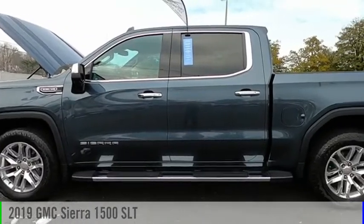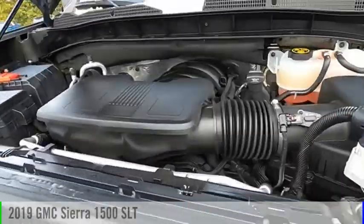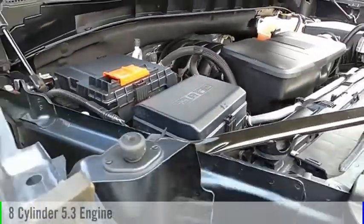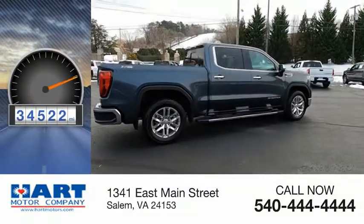Looking for the right vehicle? Check out the 2019 Sierra 1500. This vehicle is powered by a four-wheel drive, eight-cylinder, 5.3-liter engine. This vehicle has less than 35,000 miles.